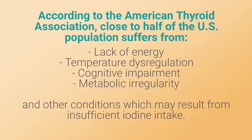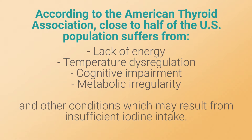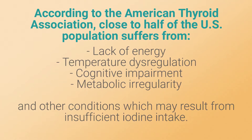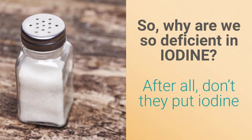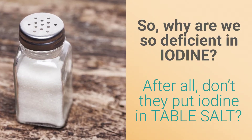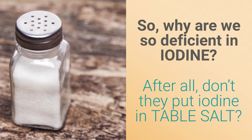Lack of energy, temperature dysregulation, cognitive impairment, metabolic irregularity, and other conditions may result from insufficient iodine intake. So just why are we so deficient in iodine? After all, don't they put it in table salt?